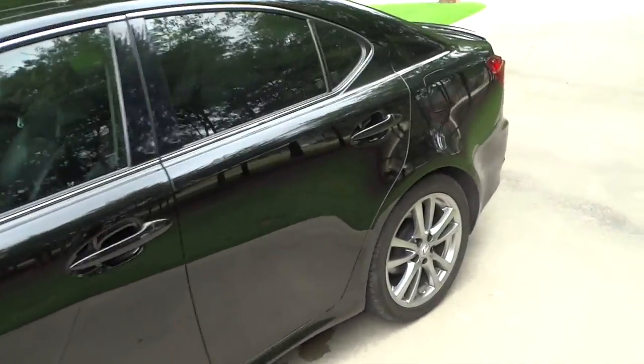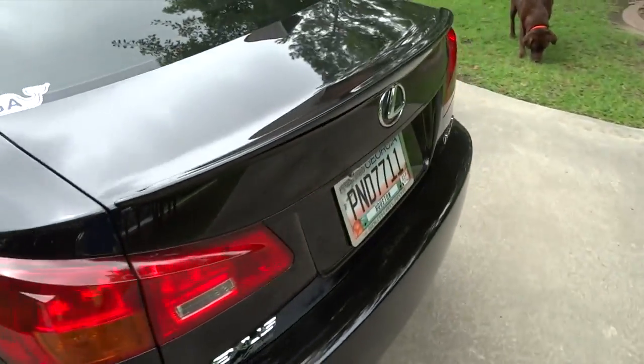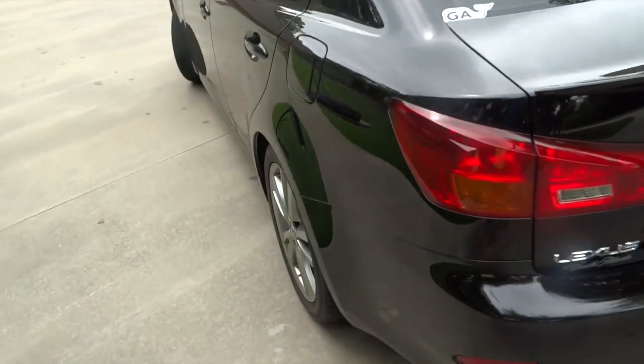After the water pump thing, not too much else has happened. The car hadn't been driven a whole lot this summer.